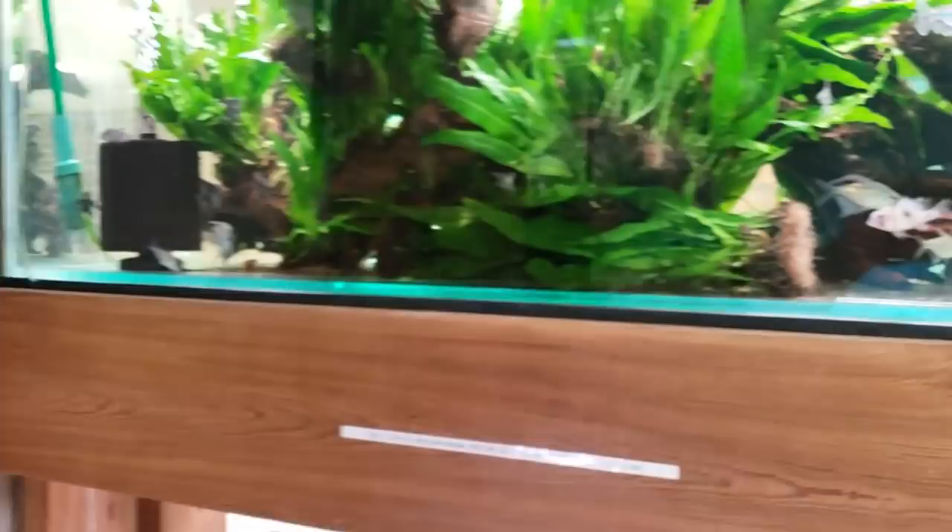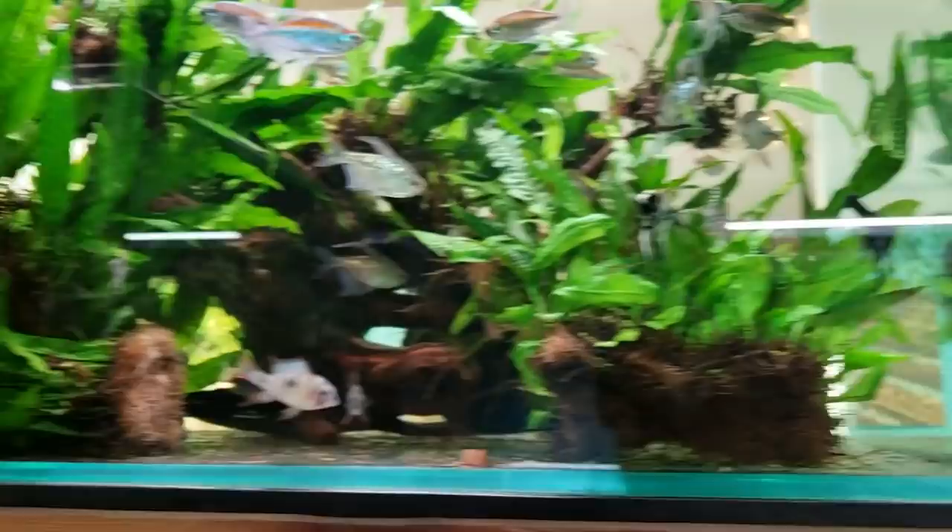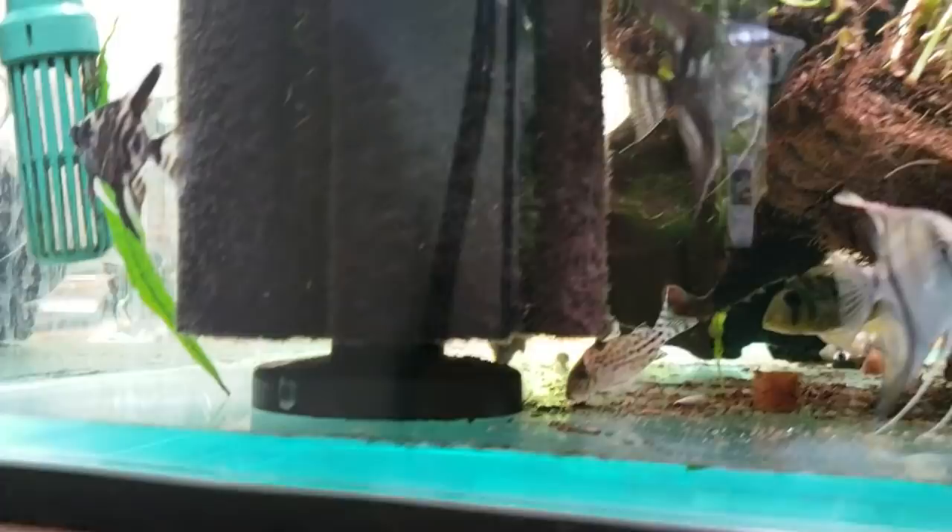Over here we've got basically Venezuela in a tank. We've got really cool headstanders, tetras, and angelfish. This is another one of my favorite fairy tale corydoras — really cool corydoras. We've got some young angelfish in here as well as some older ones.